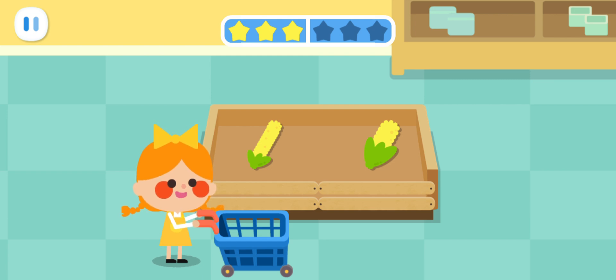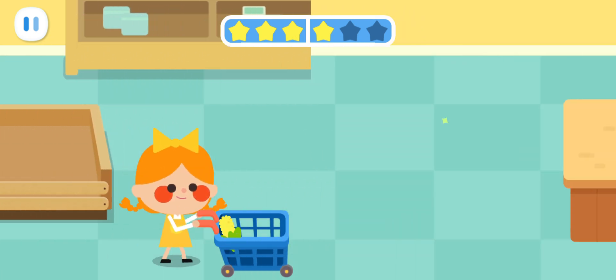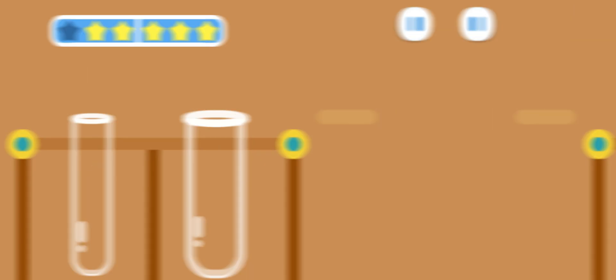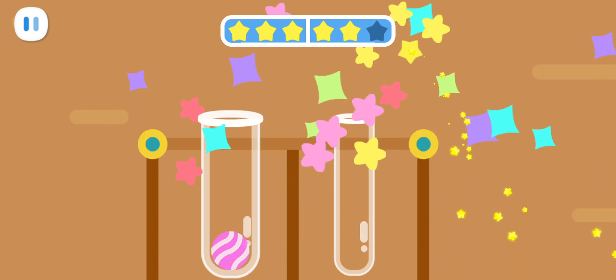I want a thick piece of corn. Found it! I want the thickest ink brush. This is good! You've got it! I want to look at it!